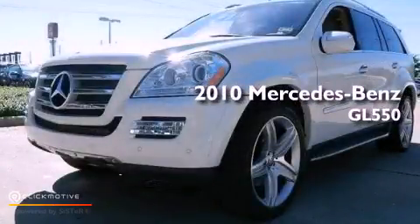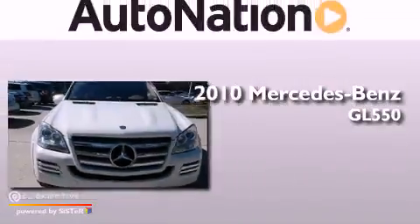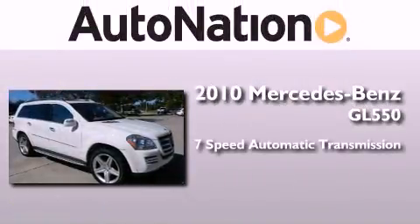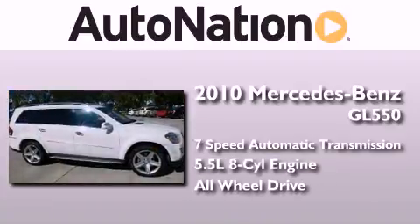This is a 2010 Mercedes-Benz GL 550. This crossover has a 7-speed automatic transmission, a 5.5-liter V8, and the added safety and control of all-wheel drive.